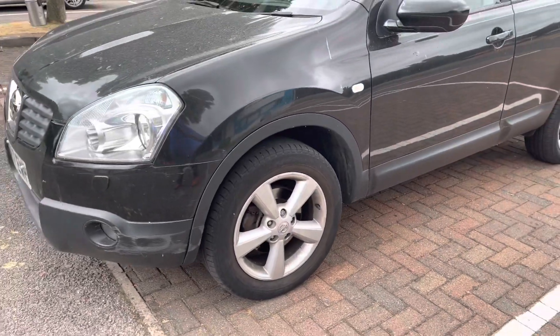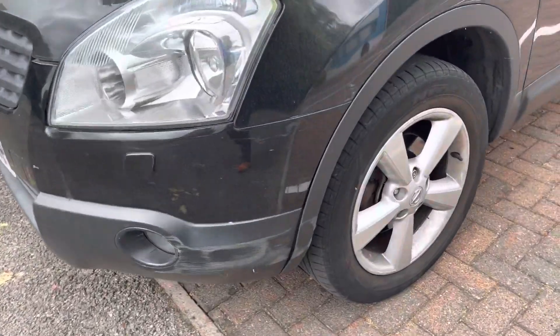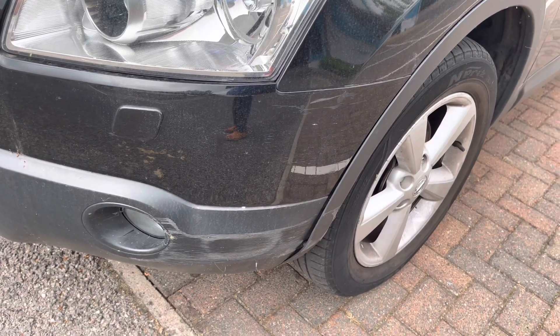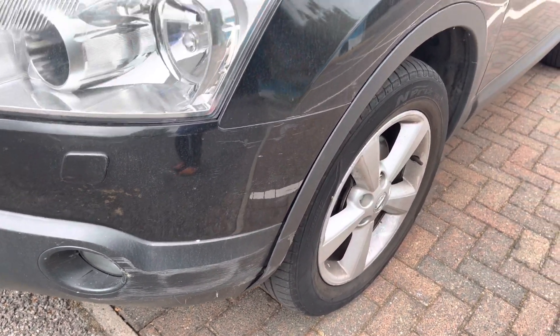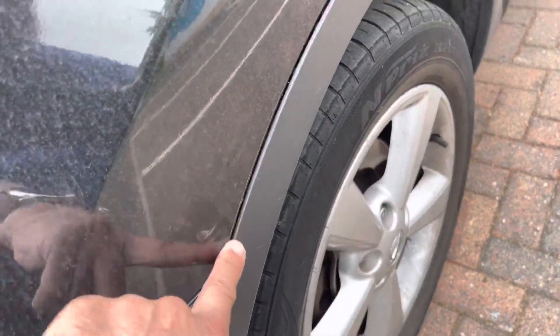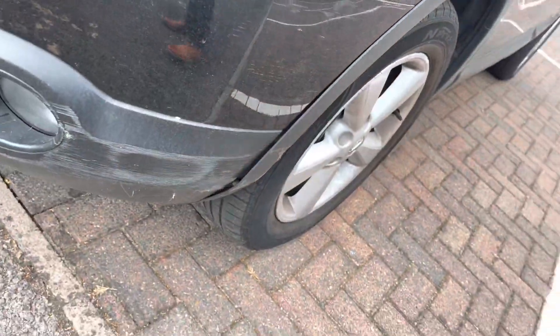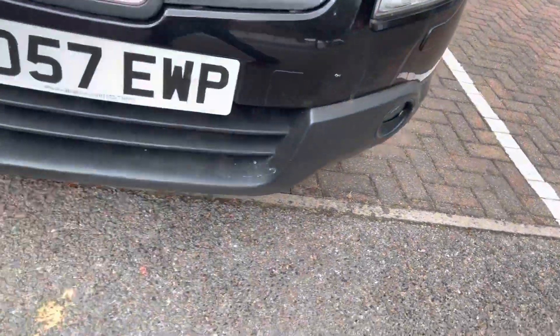So the obvious on the left hand front corner is some bumper damage. This has also slightly marked the wing. What's on the wing may polish off. That is a smart repair job, and there's a bit on the textured plastic too.